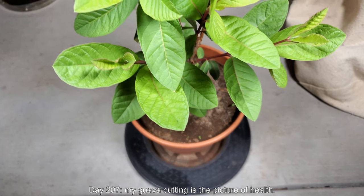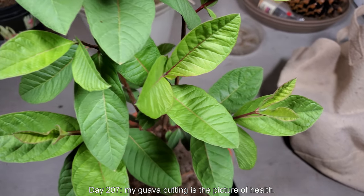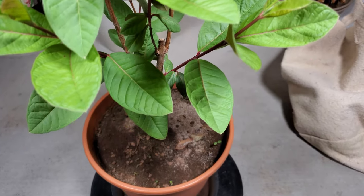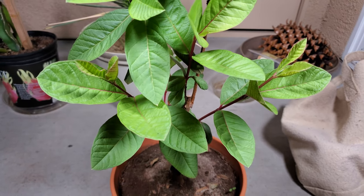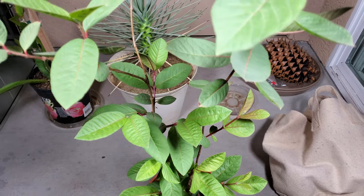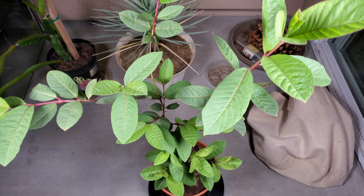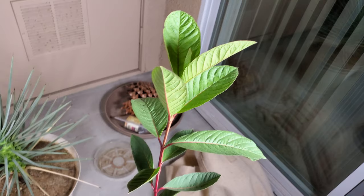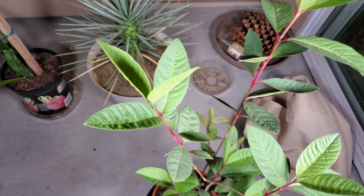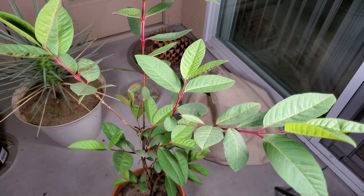Welcome back to my plant growing series on the giant Bangkok cutting. It's day 207. My guava cutting is the picture of health. There's been a lot of foliage development. Everything is very erect and upright. The ends of the little twigs are pink, and the petioles also, which signifies that the growth is recent and everything is very healthy. There's great turgor pressure and no signs of disease.